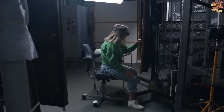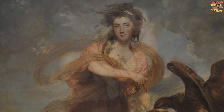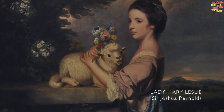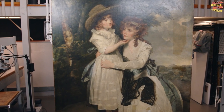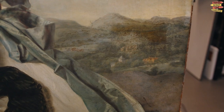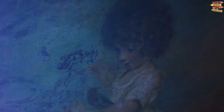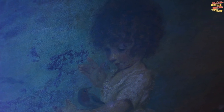Art lovers will be captivated by the Reynolds Gallery, located within the Janet Powell Art Center. The gallery hosts rotating exhibitions featuring a wide range of contemporary artwork — from paintings and sculptures to multimedia installations — showcasing the creative talent of both established and emerging artists.